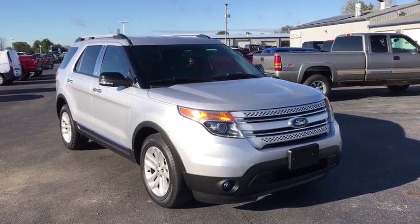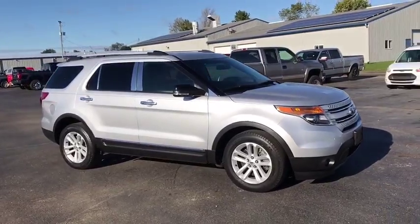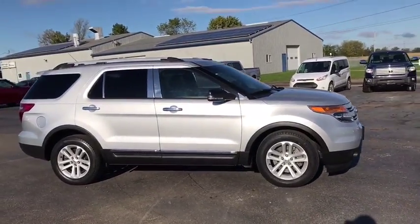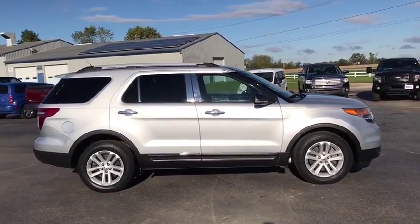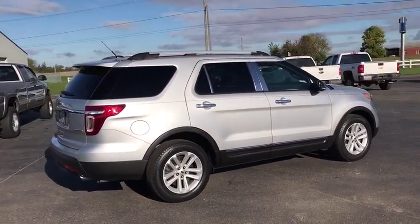The 2014 Ford Explorer. You've got a lot of capabilities to call on in a Ford Explorer. Don't underestimate your choices. This vehicle has less than 45,000 miles. Here are some of this vehicle's great options.